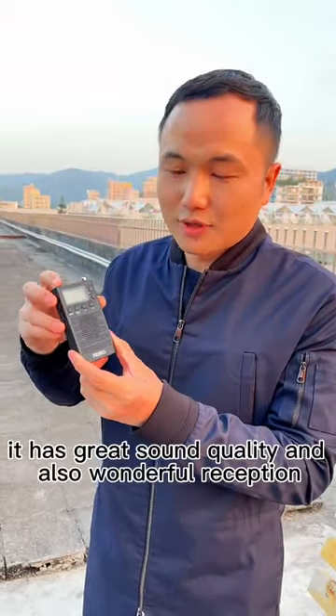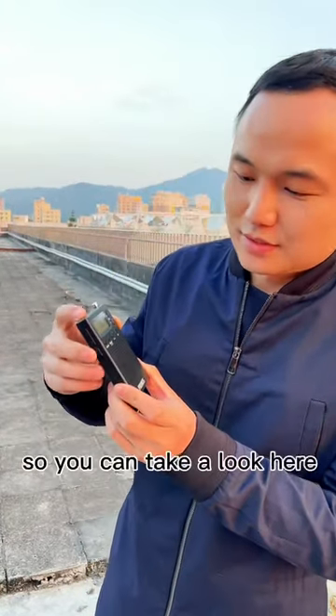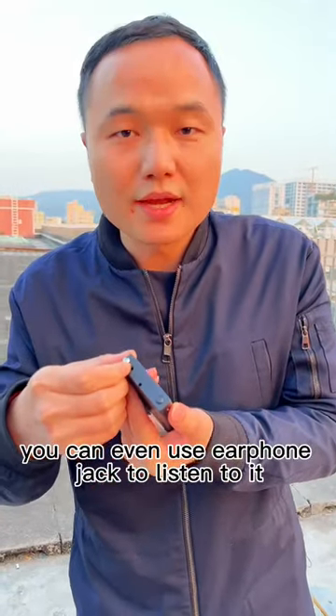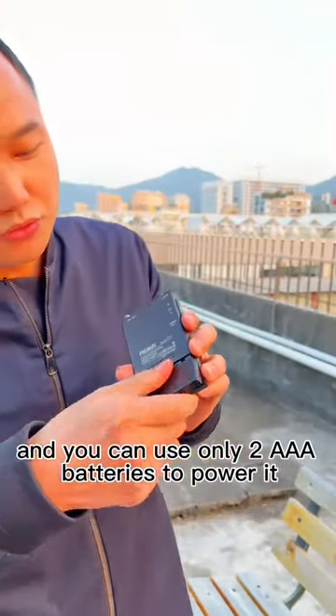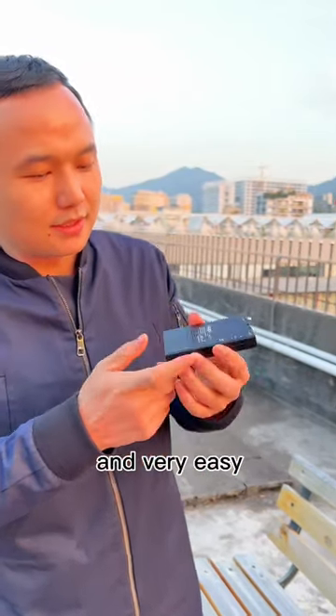It has great sound quality and also wonderful reception. You can take a look here — it can even use an earphone jack to listen to it. And you can use only two AAA batteries to power it. Very easy.